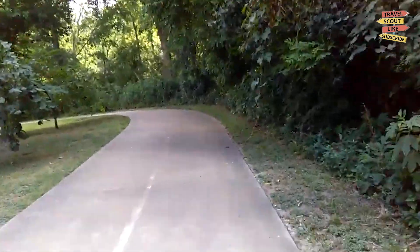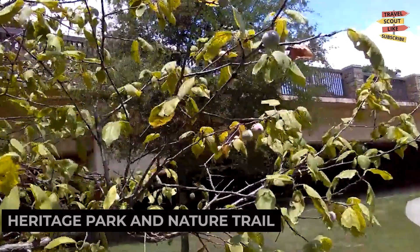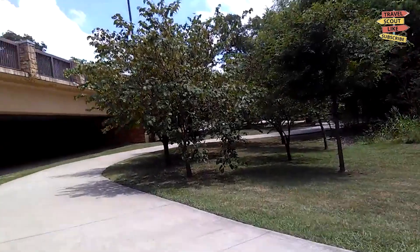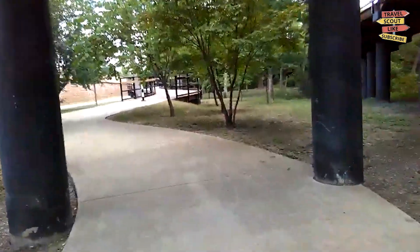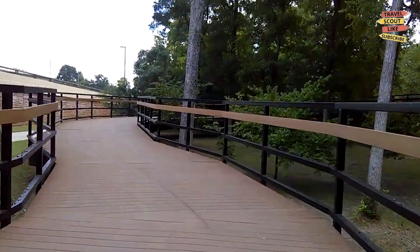For a taste of history, visit the Richardson Heritage Park and Nature Trail. This park features historic buildings, walking trails, and beautiful gardens. Take a leisurely stroll, learn about Richardson's past, and enjoy the tranquility of the natural surroundings. Richardson Heritage Park is a step back in time.